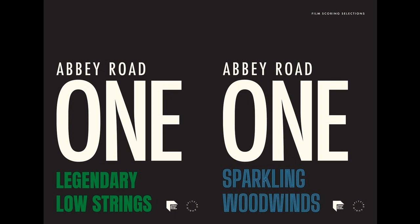Sparkling Woodwinds and Abbey Road 1: Legendary Low Strings siblings — smaller libraries captured in that same iconic studio, this time inspired by classic films and offering pre-orchestrated themes to focus on accomplishing certain performance elements — are a perfect fit for seamlessly working with Abbey Road 1: Orchestral Foundations, or equally well on their own, as well as working with any other orchestral library, as of February 18.